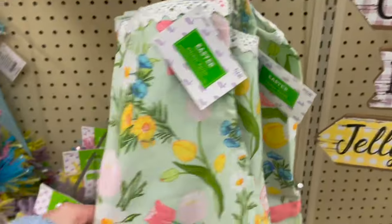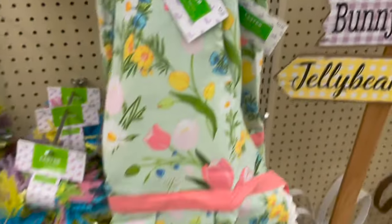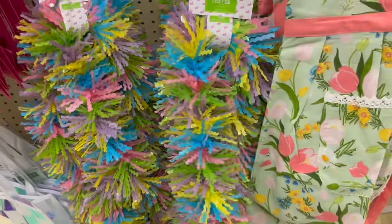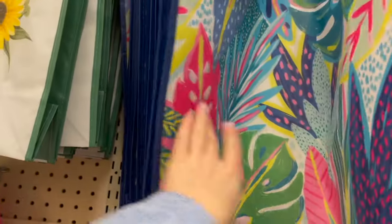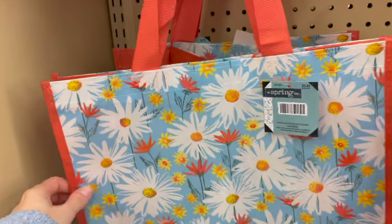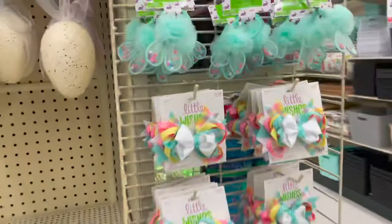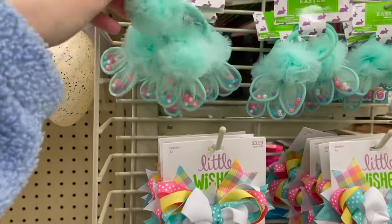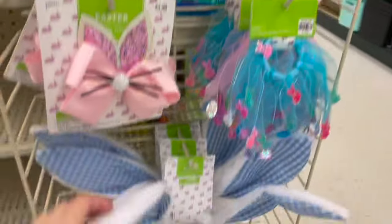Look at this little apron with the flowers on it — original price is $14.99. There's this fun pastel garland priced at $6.99, and then look at these little springtime bags. This one is priced at $2.99, and even these mini ones are super cute — perfect for springtime. They have these little Easter hair ties, little bows, and headbands.